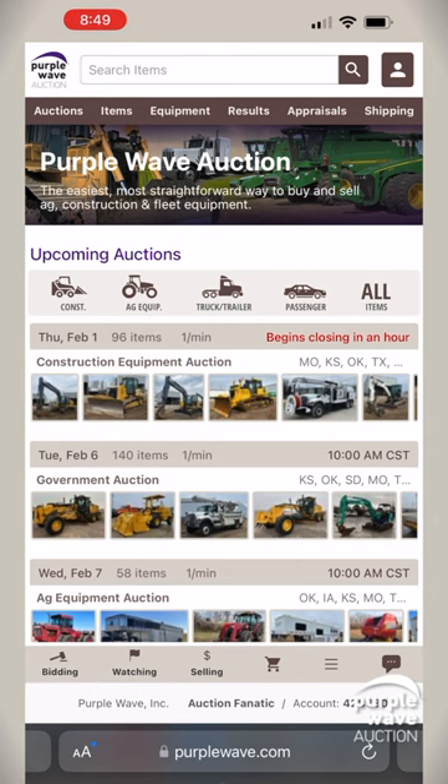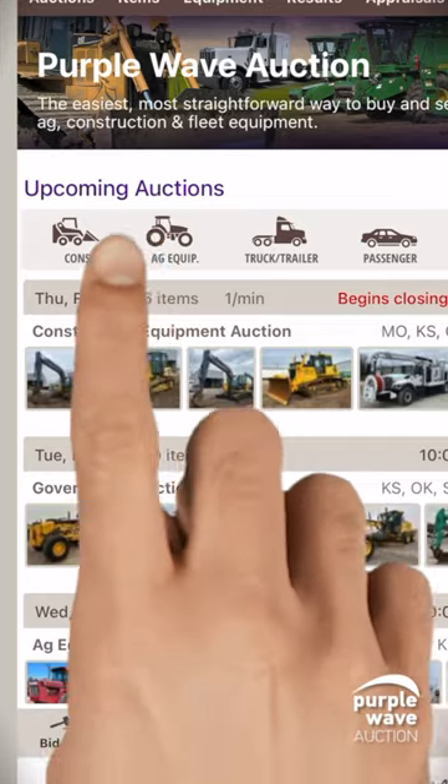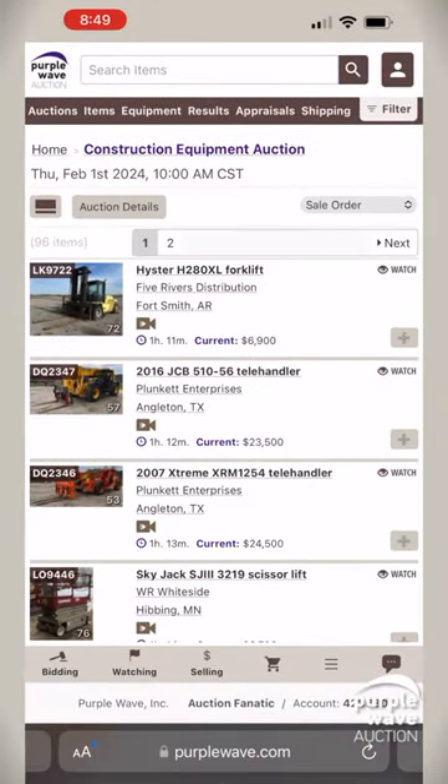Prefer to browse by event? Check out the upcoming Auctions section on our homepage. Tap on an auction, like February 1st Construction, to view a curated list of items for that event. It's a great way to discover items that align with your interests or business needs.